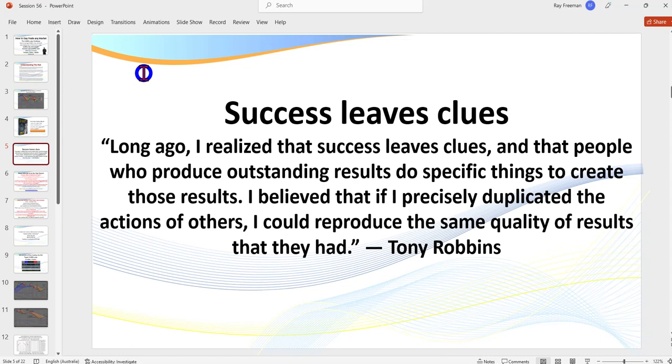I love this quote by Tony Robbins: 'Success leaves clues.' Long ago I realized that people who produce outstanding results do specific things to create those results. I believed that if I precisely duplicated the actions of others, I could reproduce the same quality of results. That's what I've done. I've been day trading now for 28 years, following and working with some great traders.